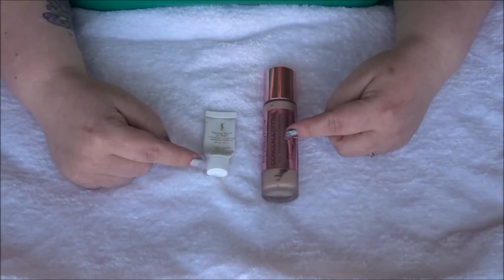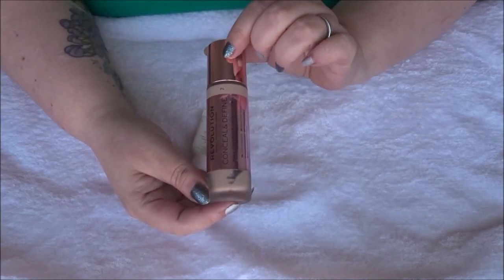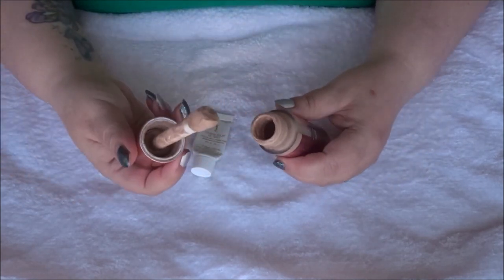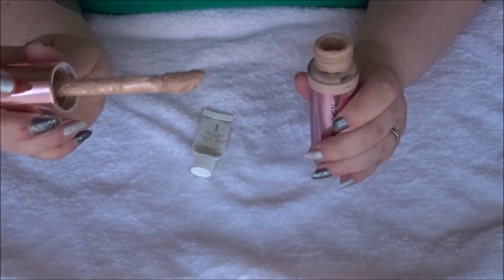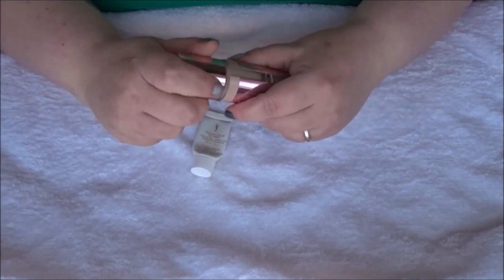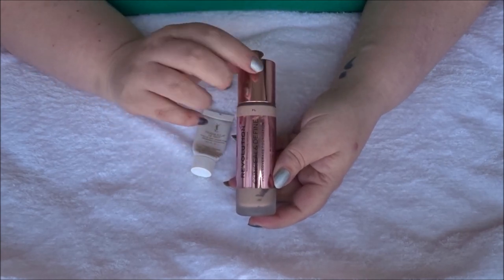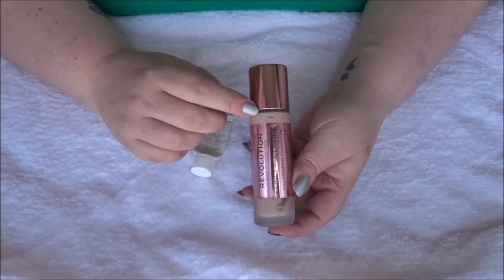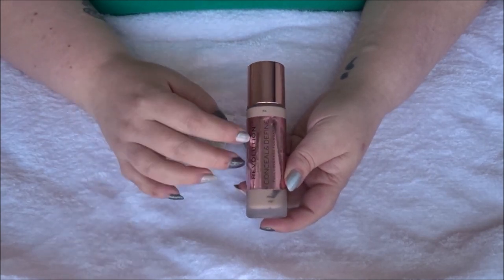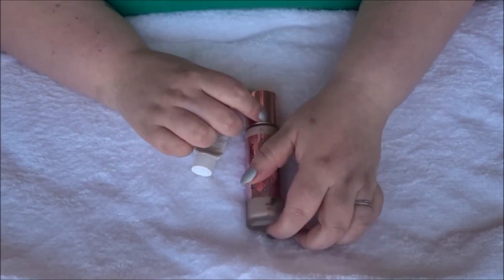For foundation, I used up one full size and one sample. The full size was the Revolution Conceal and Define Full Coverage Foundation in shade F4 with the big doe-foot applicator. I really liked it — it's one of my daughter's favorites — but I'm trying to stay away from full coverage now. Full coverage is really only good for filming; on a day-to-day basis it's not necessary for me.